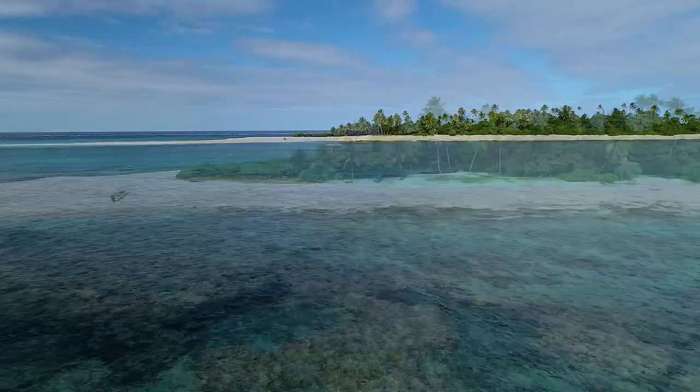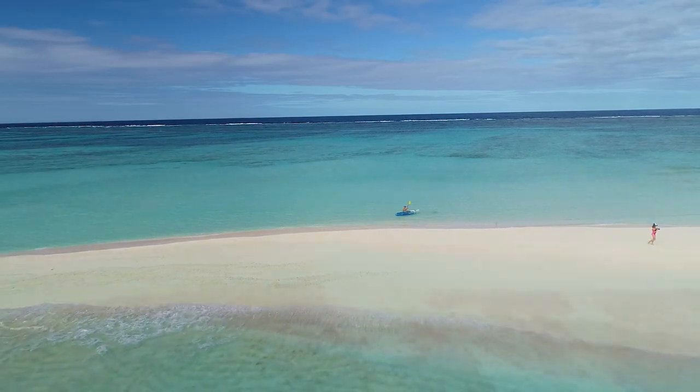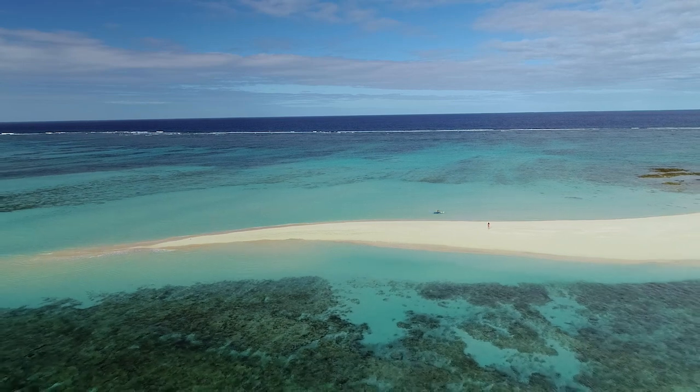The sound of the ocean lapping at the most beautiful long powder sand cove. You know that you're in paradise.